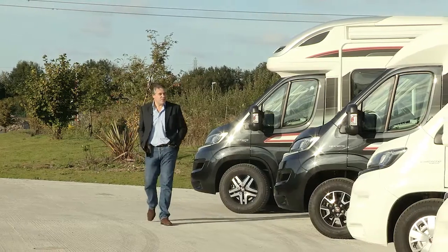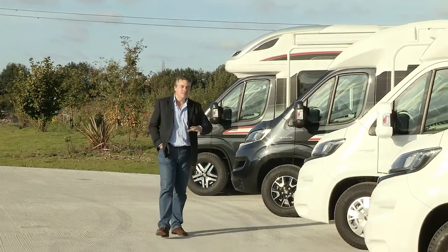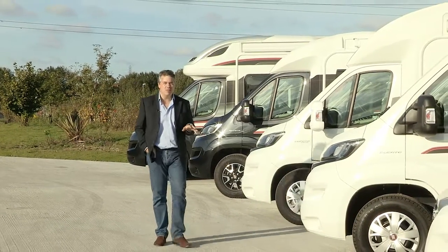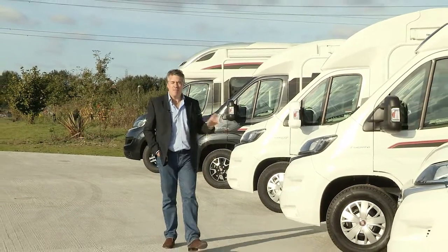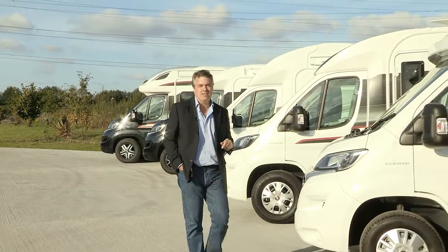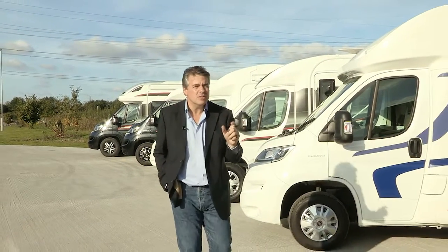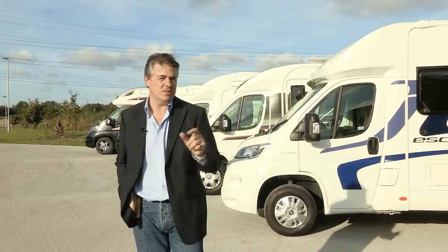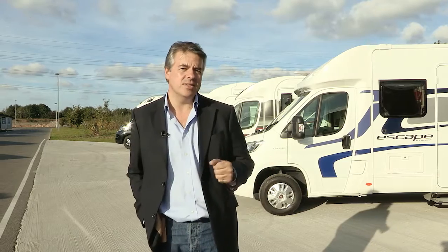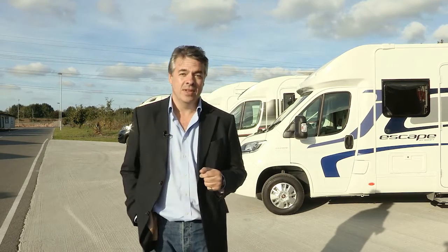It's been a fairly whistle-stop tour, but hopefully you'll agree that the enhancements made to the new season family of motorhomes make them amazing vehicles. It's going to be a very exciting 2016 season. There are more videos on Swift TV going into more detail about specific enhancements, and for full specifications, layouts and prices visit the website at swiftgroup.co.uk. Cheerio.